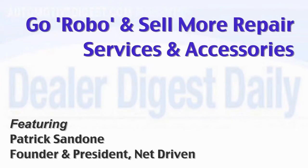Consumers are going ROBO — that is, research online, buy offline. So your dealership team must understand how consumers are shopping, buying, and behaving.